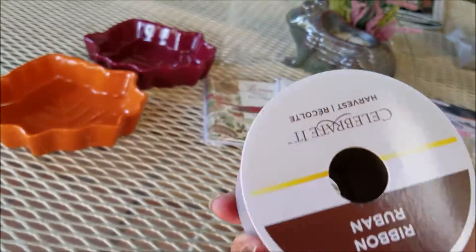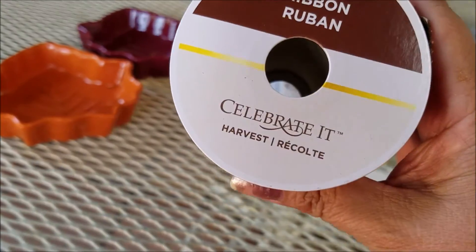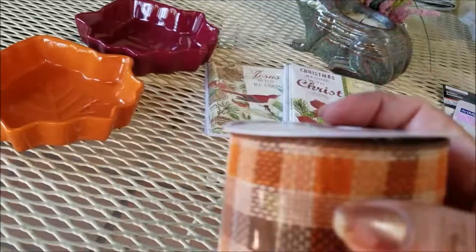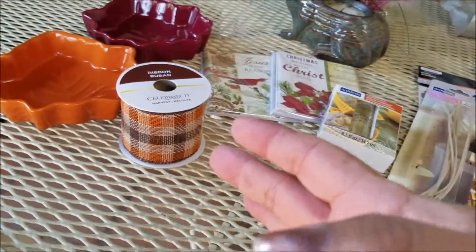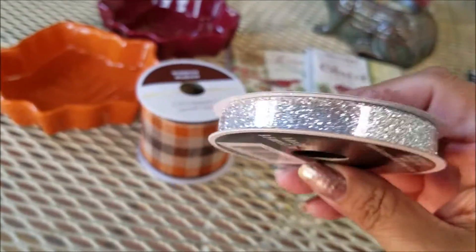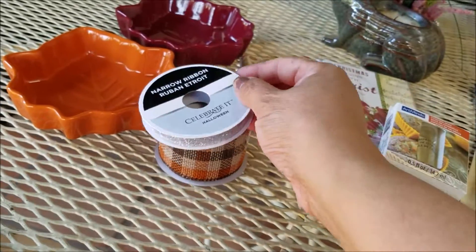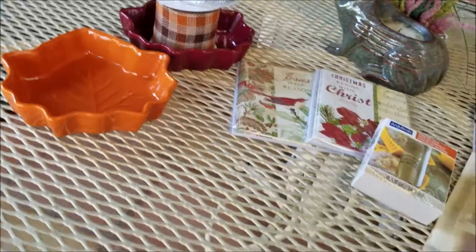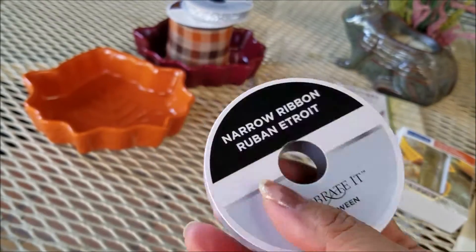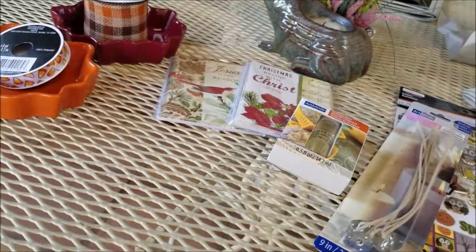The sale price on these ribbons was 50% off and there was no way I was passing by them. This burlap print was the last one in that style — I fell in love with it. I also picked up this glittery Halloween ribbon because I love glitter, and this candy corn ribbon as well. Everything was 50% off — I think I paid about a dollar each.